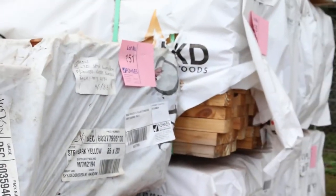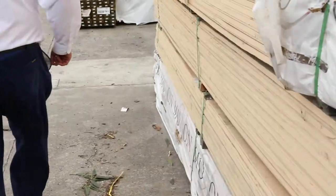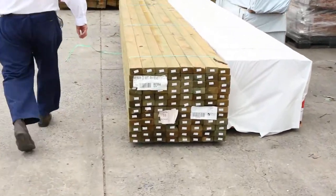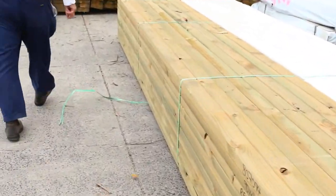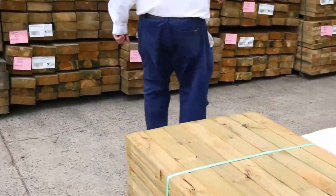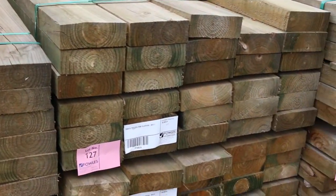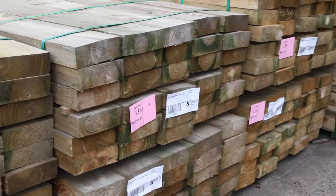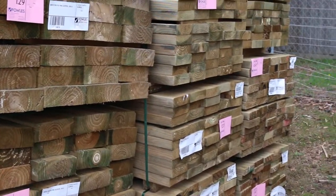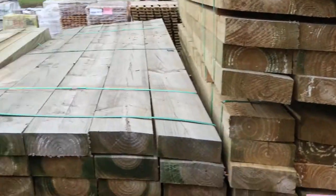We'll make our way down the yard now. We've got a truckload of treated pine sleepers here — 200 by 75 sleepers, 3.6 and 2.7 meter lengths. I've also got some nice treated pine in behind there, some 140 by 45 — I can see there's about half a dozen nice looking packs there.